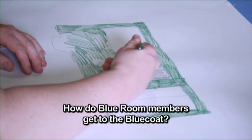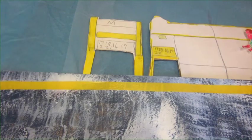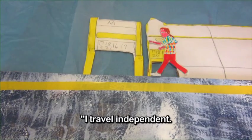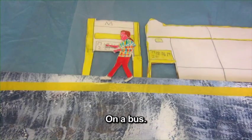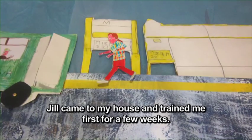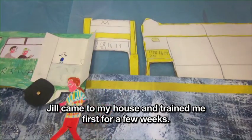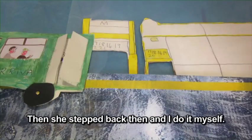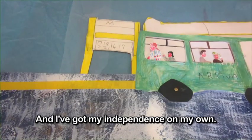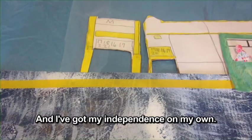How do Blue Room members get to the Blue Coat? I travel independently on the bus. Some woman, Jill, came to my house and trained me first for a few weeks, and then she stepped back and I do it myself. And I got my independence on my own. It's good.